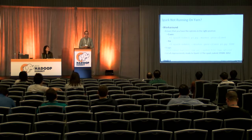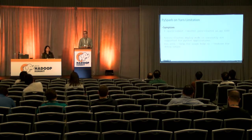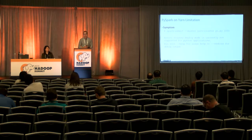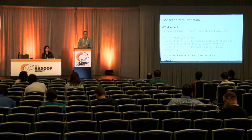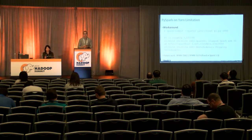Another issue is PySpark on YARN limitation. Many people use PySpark because Python is easier to work with than Scala or Java. Previously, there was no method to deploy Python jobs with YARN cluster mode — the driver couldn't run on a node in the cluster and had to run local to the submission point. The error you'd see is 'cluster deploy mode is not applicable.' There is an enhancement JIRA — it's fixed in Spark 1.3 with that functionality now added. Understanding these limitations is important for end users and operators.